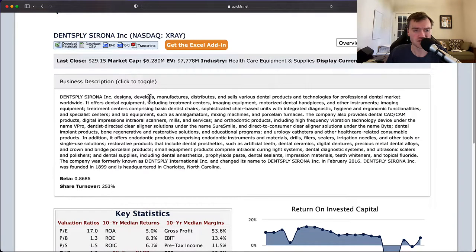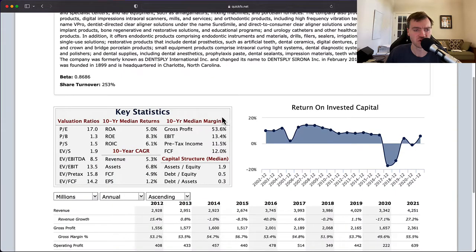Dentsply Sirona designs, manufactures, distributes, and sells various dental products and technologies for the professional dental market worldwide. This includes dental equipment such as treatment centers, imaging equipment, and dental hand pieces. They provide dental CAD and CAM products, devices under the V-Pro brand, SureSmile, Bite, and other implant products. They also offer endodontic products including materials, drills, fillers, and sealers. Looks like some of these are one-time use and some are multi-use.